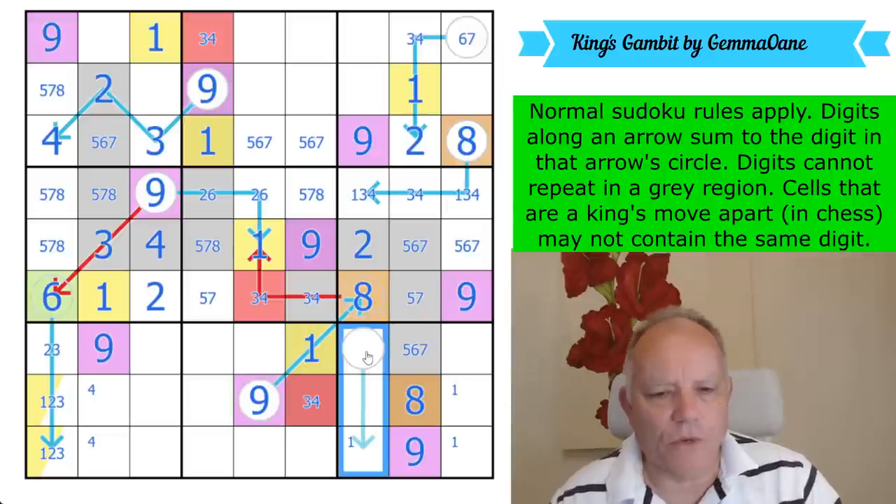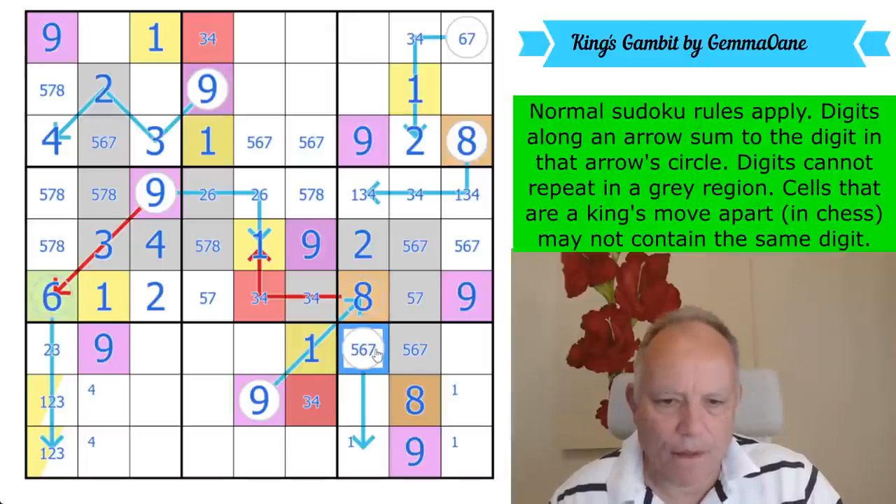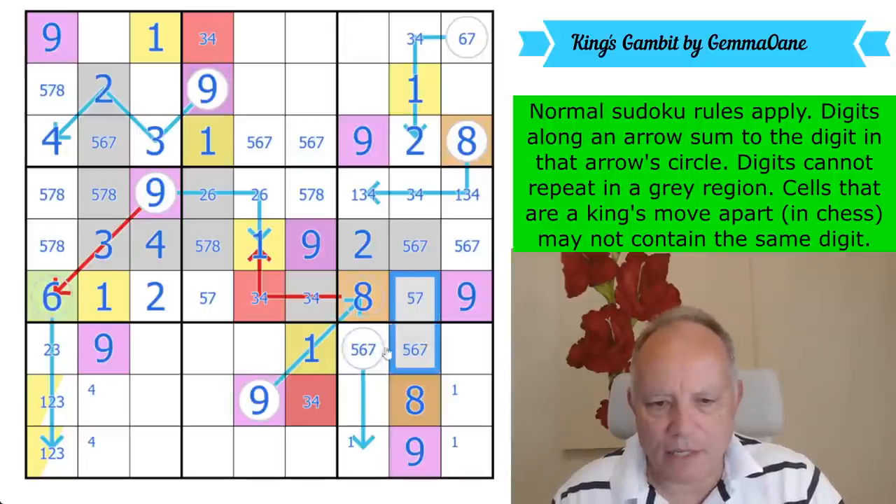This can't be a three, because you can't put a two on the arrow. It can't be a four either — that would be one-three-four, and this cell would be impossible considering the king's move. So this is five, six, or seven, making it a triple with those. It makes it the same as that. Their color is green.